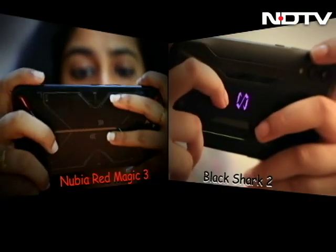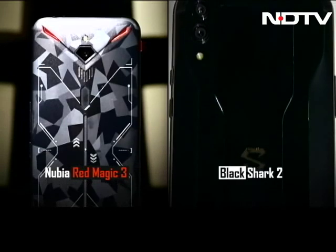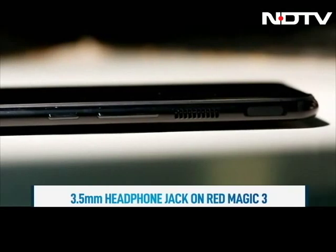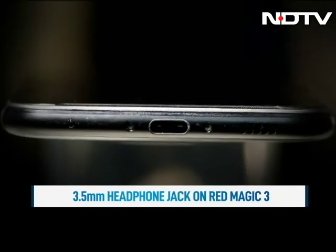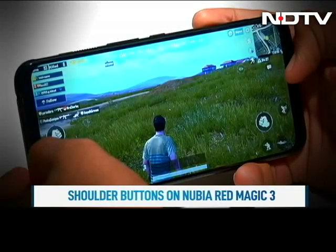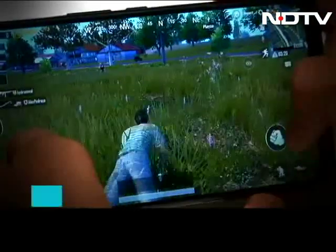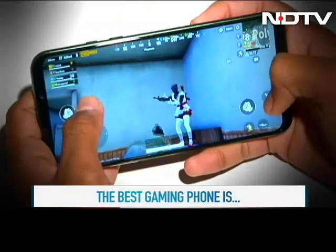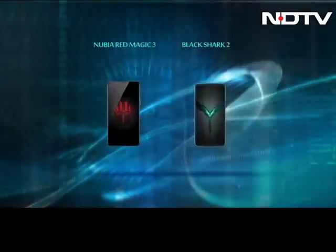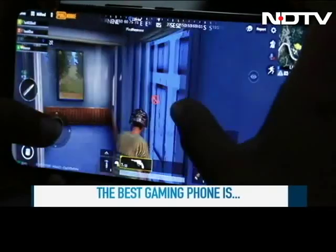When we talk about design, both offer a good grip to play games, both have a metal body and come with a solid build. But here again, Nubia's phone is ahead as it comes with cooling fans built-in to tackle the heat issue and also has a 3.5mm headphone jack — again, good for gamers. Another aspect gamers should consider is the presence of shoulder buttons, which makes the Magic 3 a sort of gaming console while playing. For the Black Shark 2, you will have to pick a separate attachment. Also, the Red Magic 3 has a bigger battery of 5000 mAh compared to the Shark 2's 4000 mAh, meaning it will last longer when playing a game.